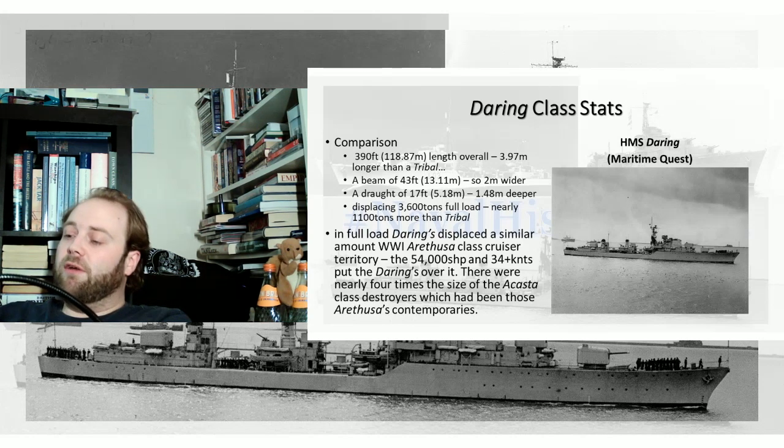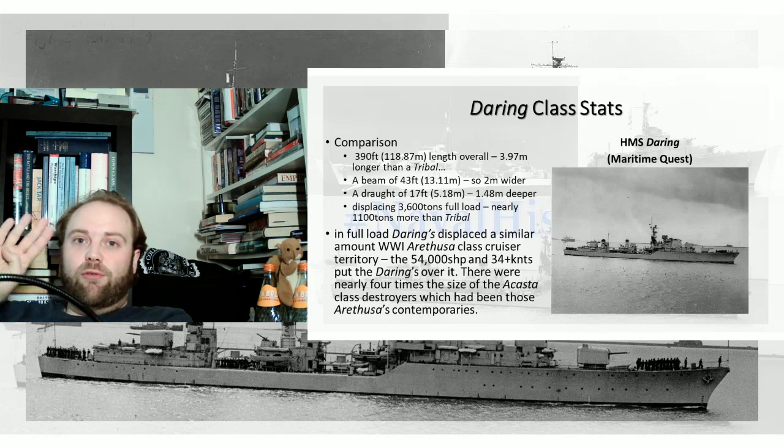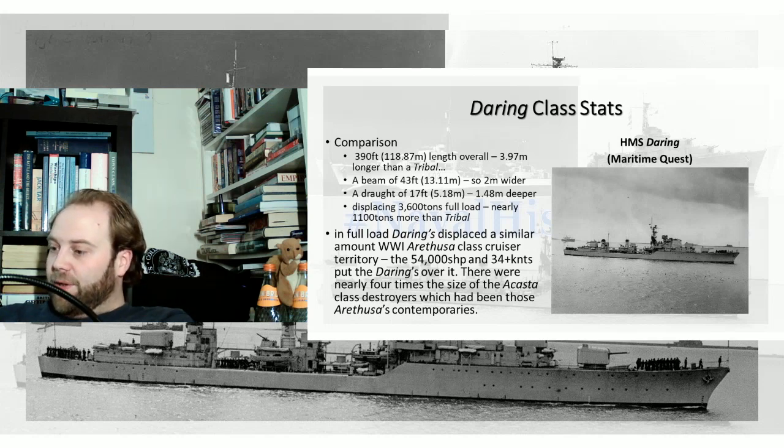For HMS Daring, Decoy, Delight, and Diana, the steam came from oil-fired water tube boilers from Babcock and Wilcox. For Dainty, Defender, Diamond, and Duchess, they came from Foster Wheeler. So four ships have one type of boiler manufacturer, and the other four ships have another. This gets further complicated because only four ships were fitted with the conventional 220-volt direct current power supply, whilst the other four — Decoy, Diamond, Diana, and Duchess — were fitted with 440-volt three-phase alternating current.